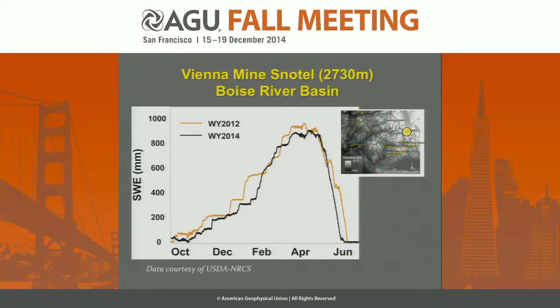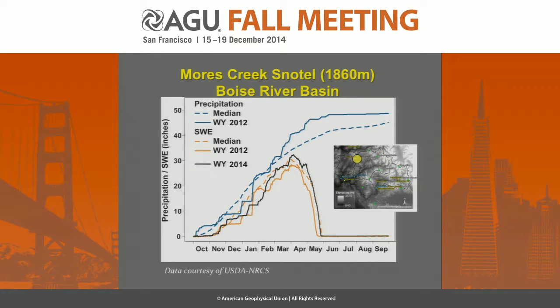Our tale of two years is based around two characters: Water Year 12 and Water Year 14. This is from a snow telemetry site in the upper basin — they're two average-looking years. You can see in the lower basin data that years 12 and 14 look like pretty average years, in fact struggling to be average ones. Water Year 2012 is going to be our main culprit in this tale — that's the one shown in the goldish yellow hue.